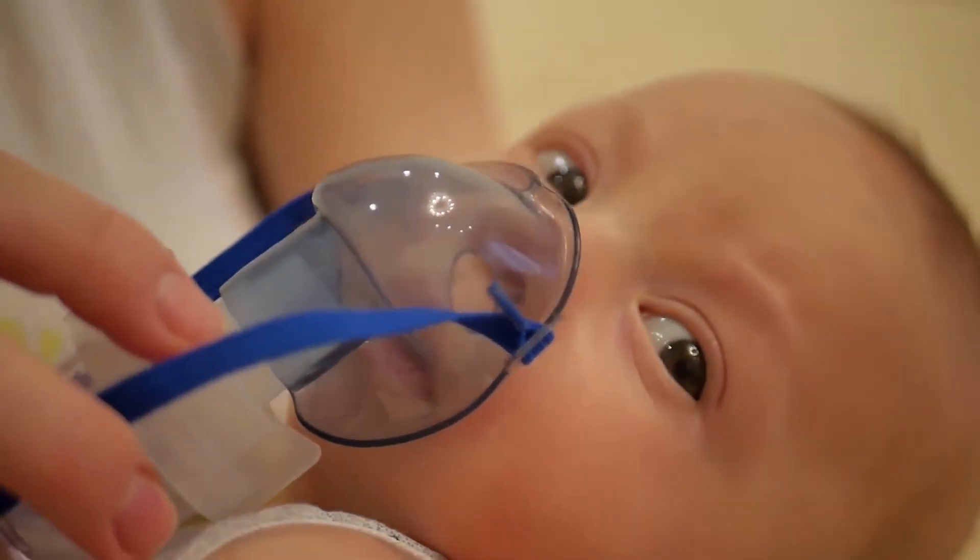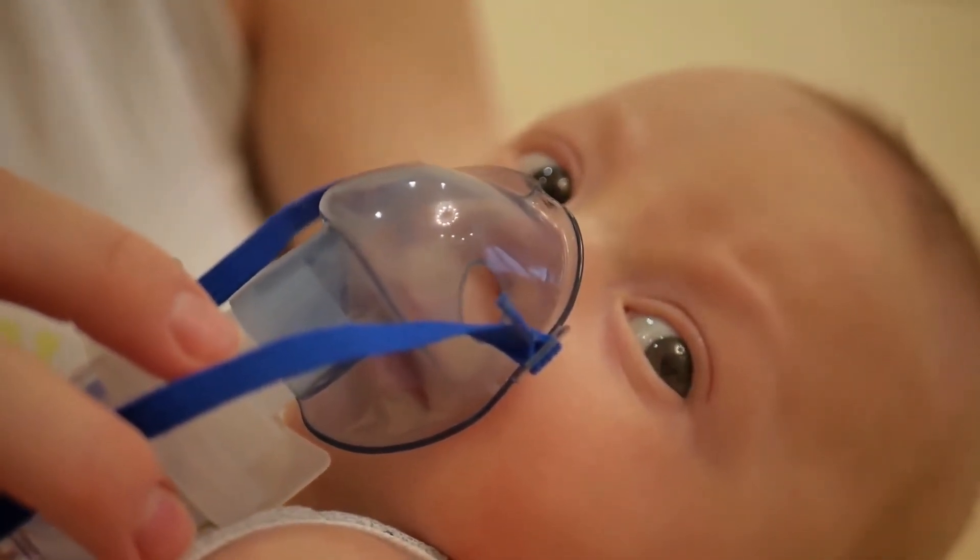In some cases, a person may be bitten by a mosquito and not experience any negative side effects. In the vast majority of cases, however, mild swelling and itching may develop.